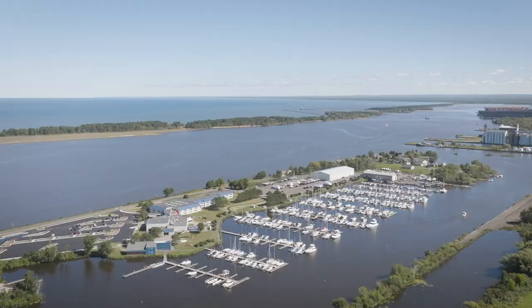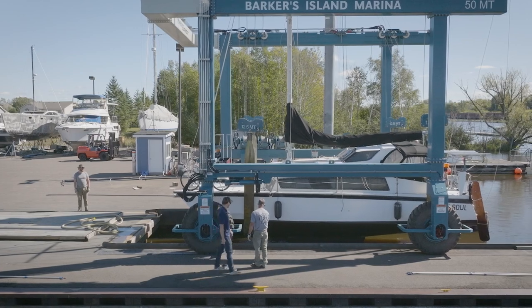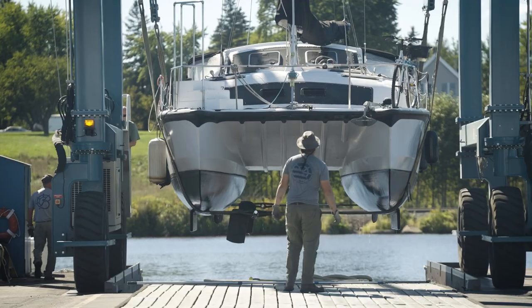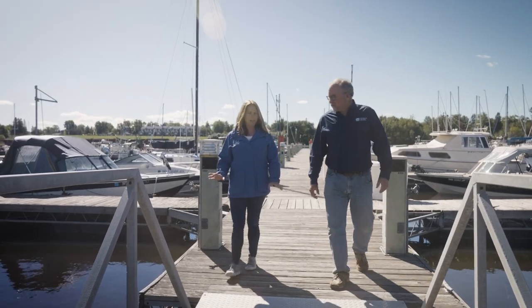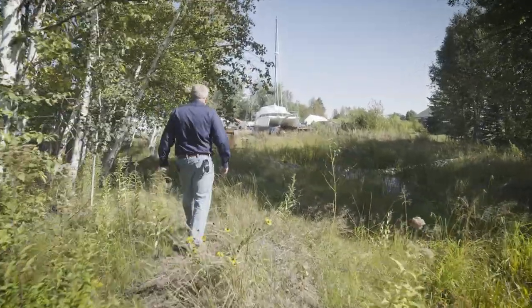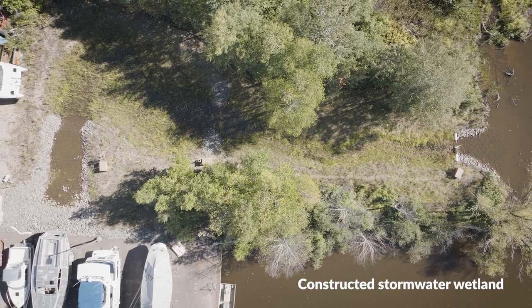We're here at Barker's Island Marina, which is the largest marina on Lake Superior. It's a critical piece of our economy here locally in the Duluth-Superior area. As part of the Clean Marina process, we knew that we had funding and technical support to provide, and we approached the marina to see if they'd be interested in installing these innovative green infrastructure practices on the property. Eric Thomas, the marina owner, was willing to work with us over a couple of years to make sure that it was a success and in the meantime also become a certified Clean Marina.